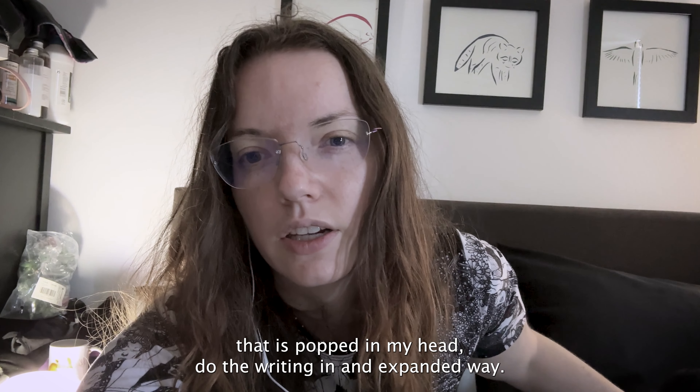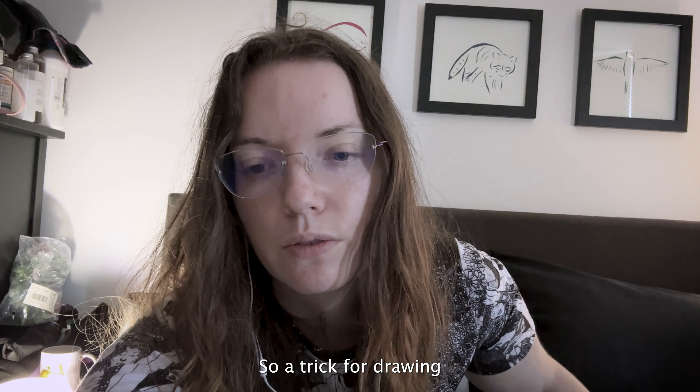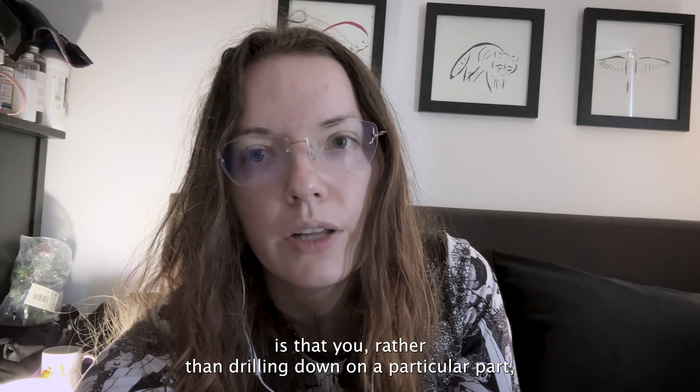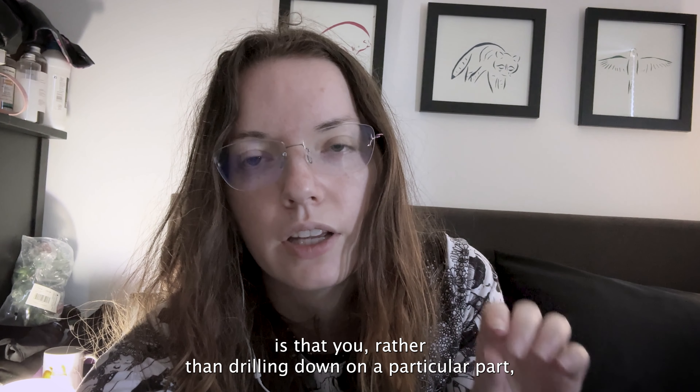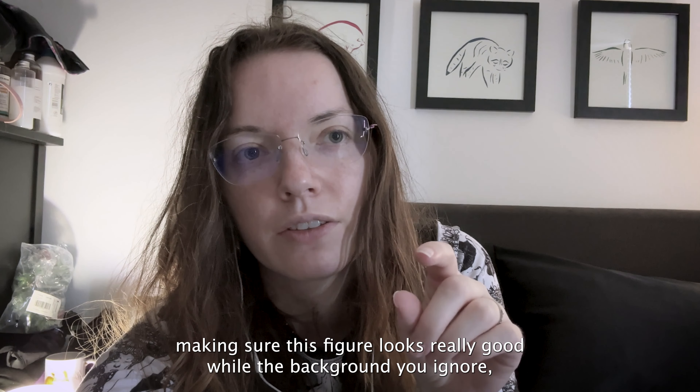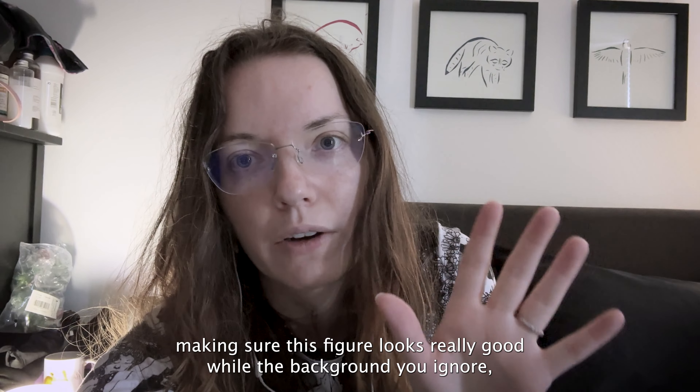Do the writing in an expansionary way. So a trick for drawing is that rather than drilling down on a particular part — making sure this figure looks really good while ignoring the background —